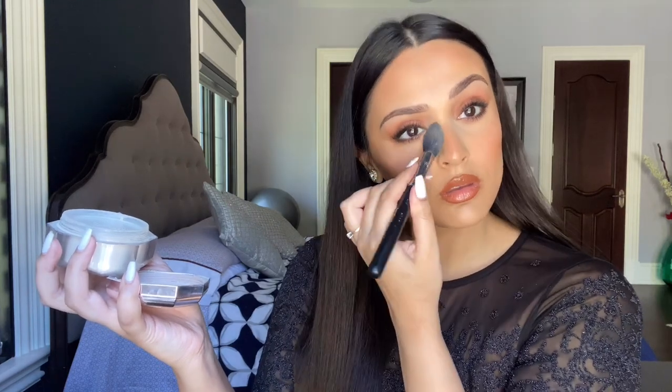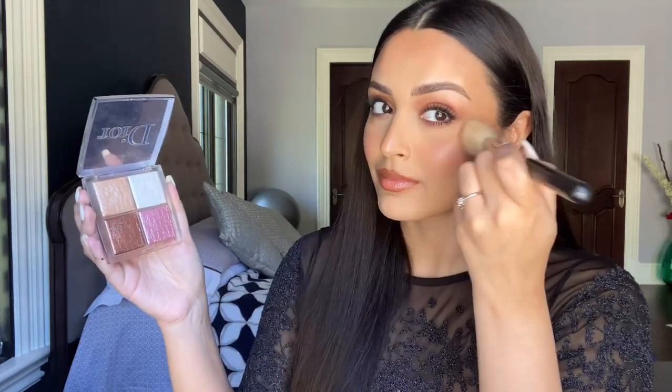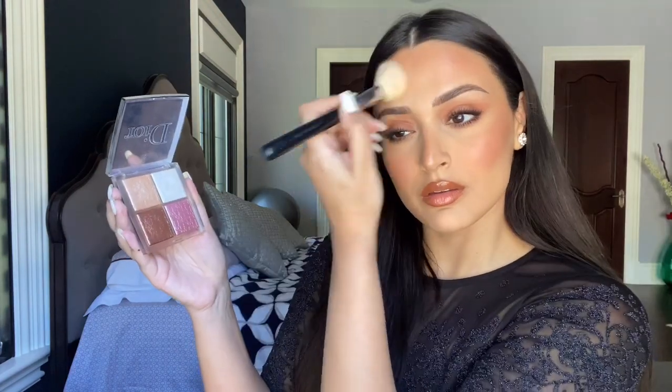To brighten my under eyes just a little bit more, I'm using Fenty's Pro Filter Setting Powder in the color Butter, and I'm using this to blend out the color on my cheeks as well and draw light to the center of my face. Just because I felt like doing a little bit extra, I'm using this Dior Backstage Highlighter Palette — the pink and bronze blush shades — and chopping my cheeks with them to add a little bit of a glow. And this was our finishing touch!